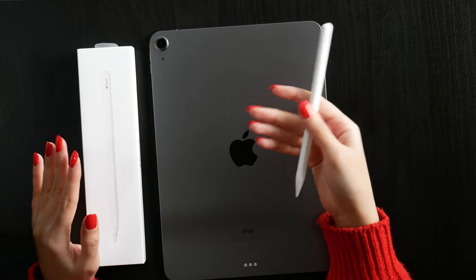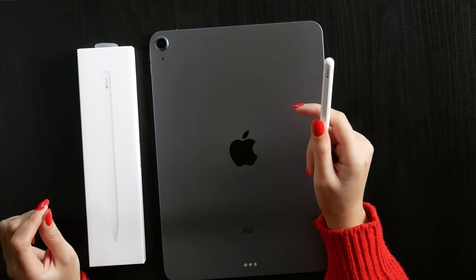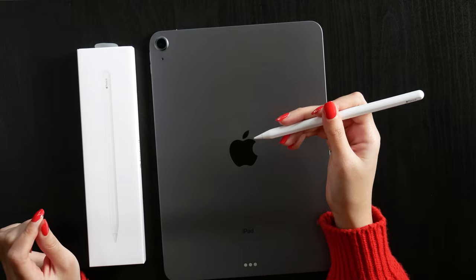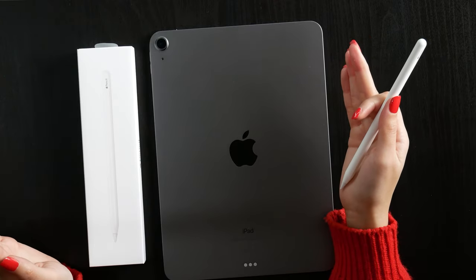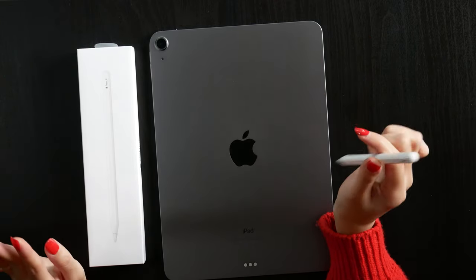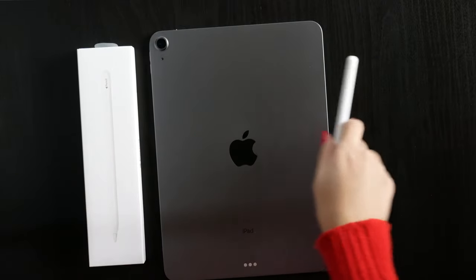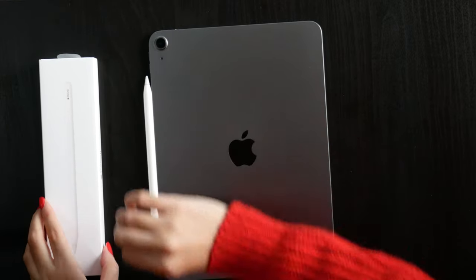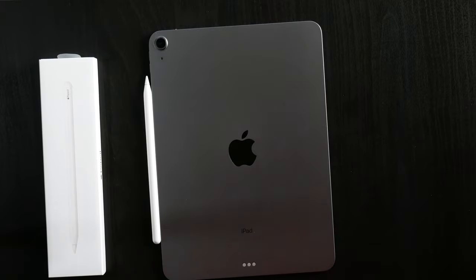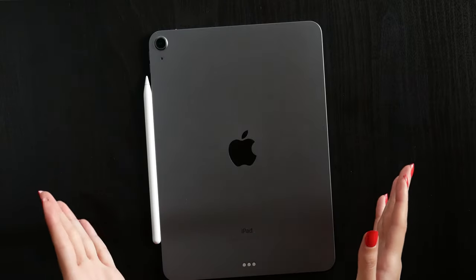If you can afford it, it's better to get the Apple Pencil second generation — it's very practical. It charges on the side of the iPad, so you don't have to plug it in anywhere. The first generation is alright as well; the difference between them is basically the charging method. There are some cheaper alternatives, but I would recommend going for an Apple Pencil because you don't want to go wrong with your iPad pencil, especially since you'll probably use it every day — so it's important to have something practical and comfortable.